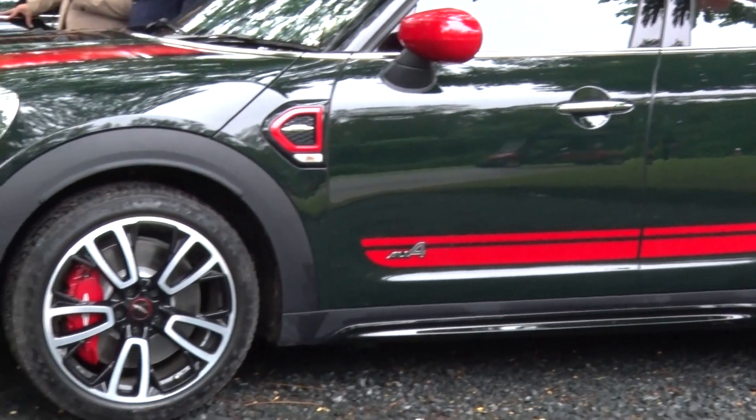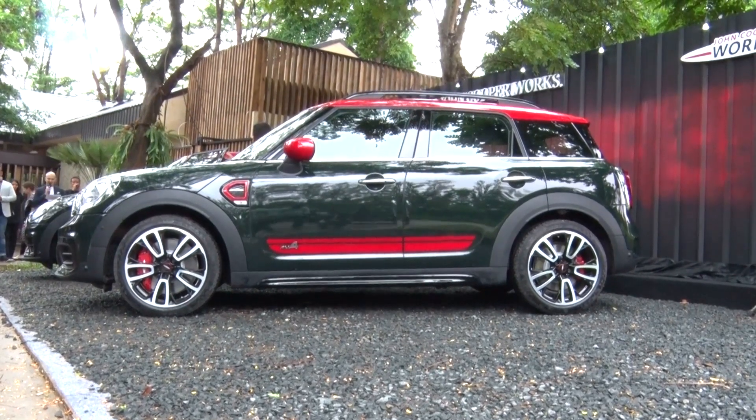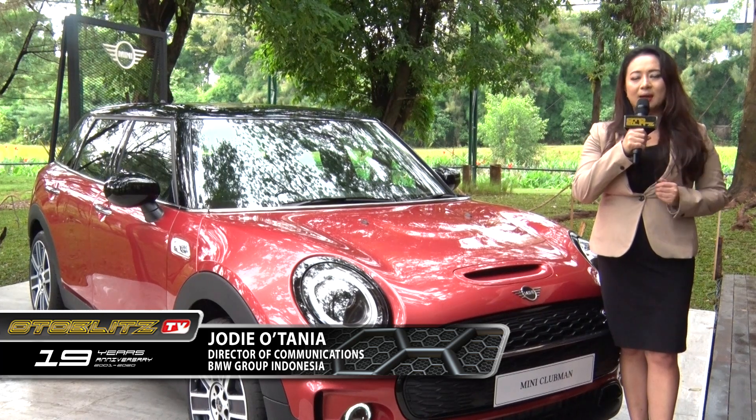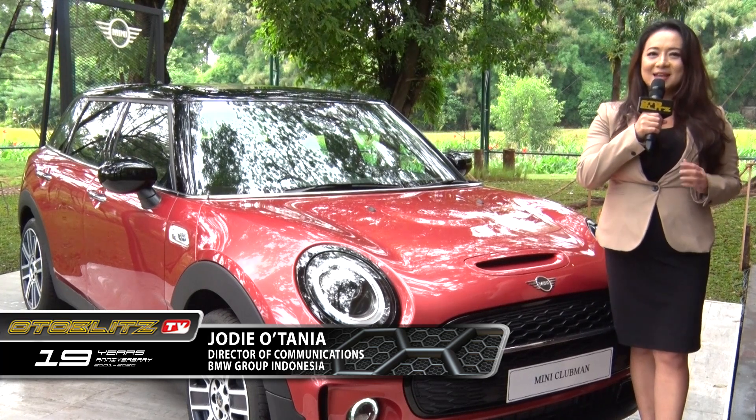Di tahun 2020, Mini Indonesia juga akan menghadirkan banyak special edition dari kendaraan Mini, beserta rangkaian kegiatan agar pelanggan bisa lebih dekat lagi dengan brand Mini. Sampai ketemu lagi di acara Mini Indonesia selanjutnya.